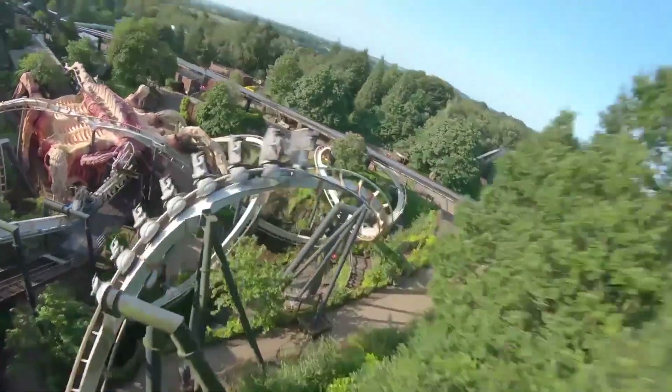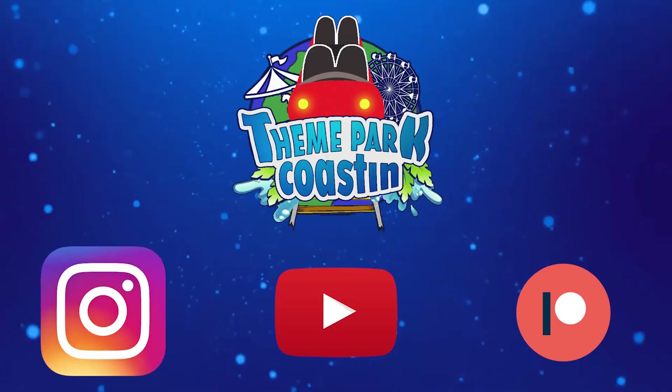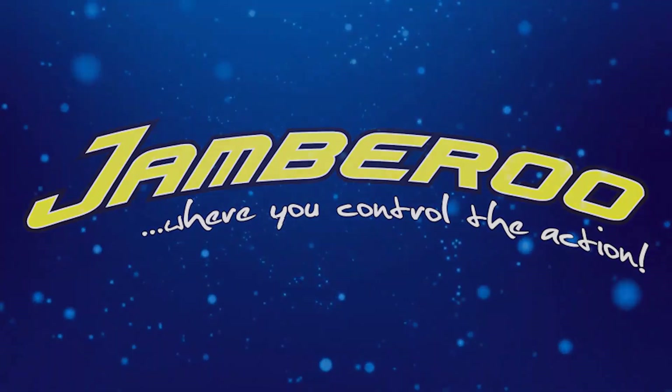It is time for another Theme Park Coasting Top 10 video where we count down the top 10 rides and attractions at theme parks all around the world. So join me today as we count down the top 10 rides at Jambaroo Action Park.